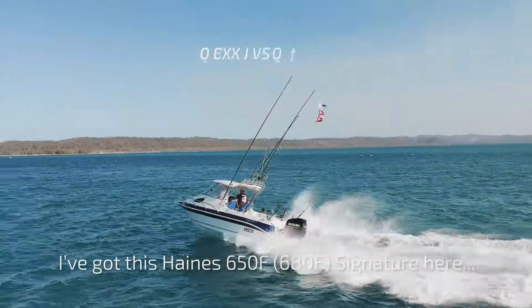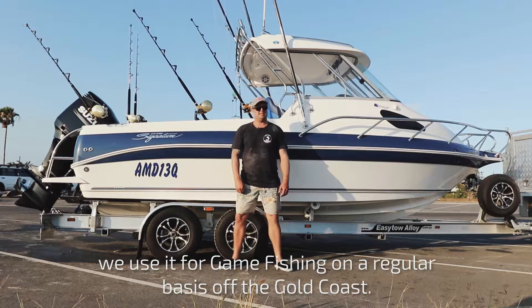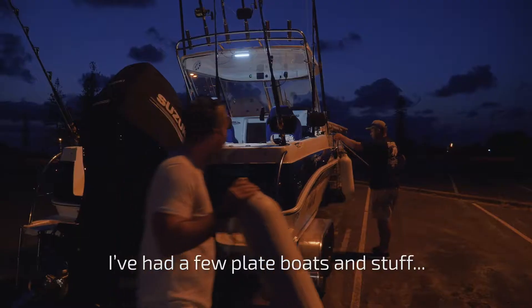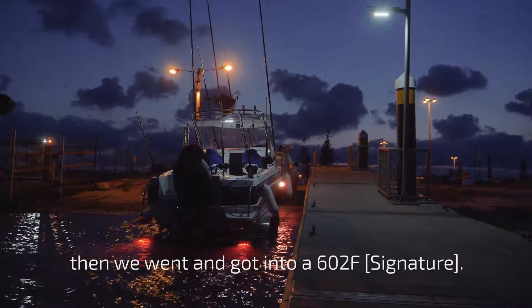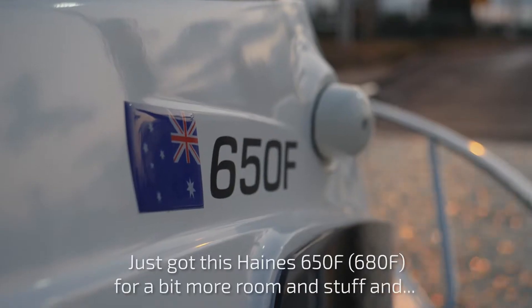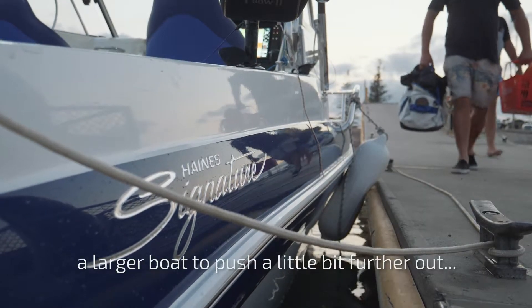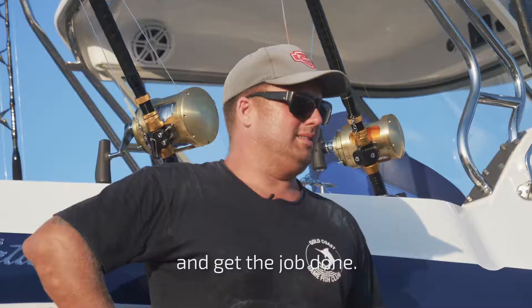My name is Matt from the Gold Coast. Got this Haynes 650F signature here. We use it for game fishing on a regular basis off the Gold Coast. Had a few plate boats and stuff, then we went and got into a 602F, had that for about a year and a half. Got this Haynes 650F for a bit more room and a larger boat — push a little bit further out and get the job done.